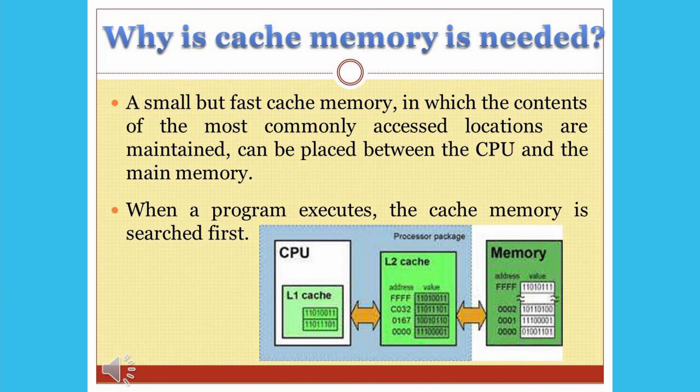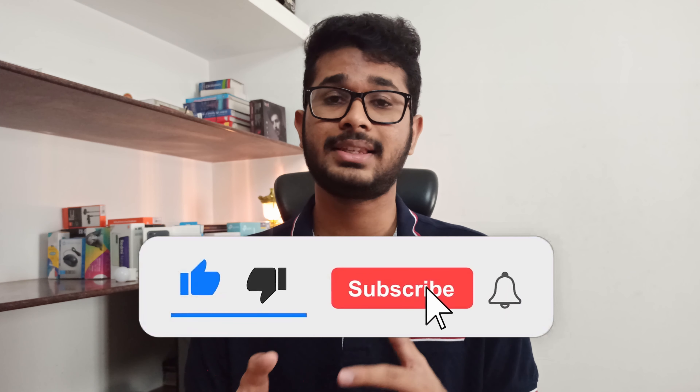Cache memory is the memory that helps you work with multiple applications at the same time. When you switch from one application to another, the time taken to bring the other app from the background depends on cache memory. If you want applications to open quickly from the background, buy a processor with high cache memory. So look for all three things together — more cores, more threads, and high cache memory — and if a processor has all three, it's in beast mode.